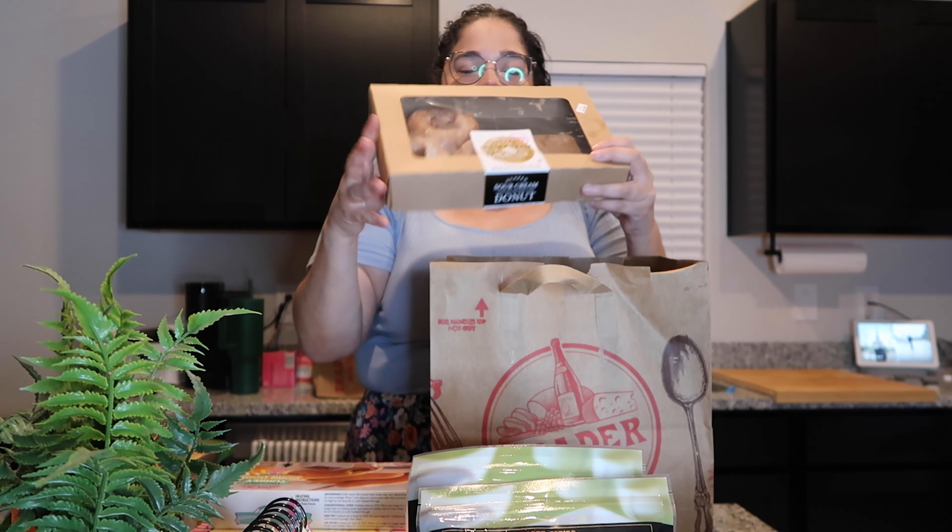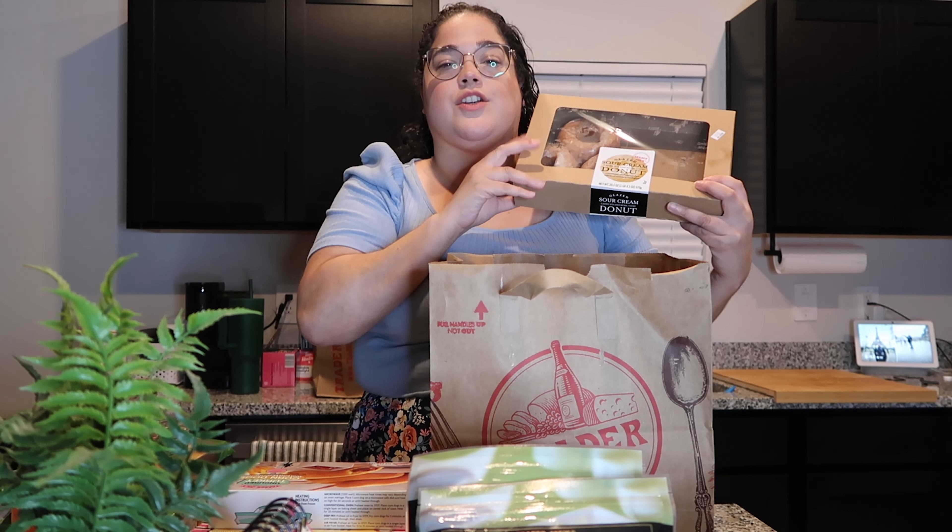We already broke into these in the car — these are dark chocolate covered marshmallows. Light and fluffy marshmallows drenched in dark chocolate. Delicious. And then another thing we already broke into are these sour cream glazed donuts. I love sour cream glazed donuts — I think they are so delicious. I saw them there and I just had to get them. They were delicious, though I wish they were a little softer. You know who has really good old fashioned donuts? Wawa. I love their old fashioned donuts.